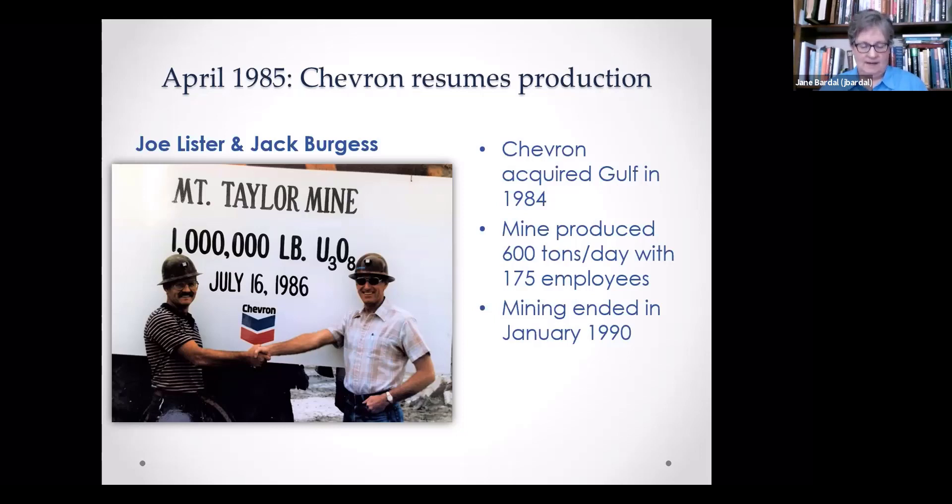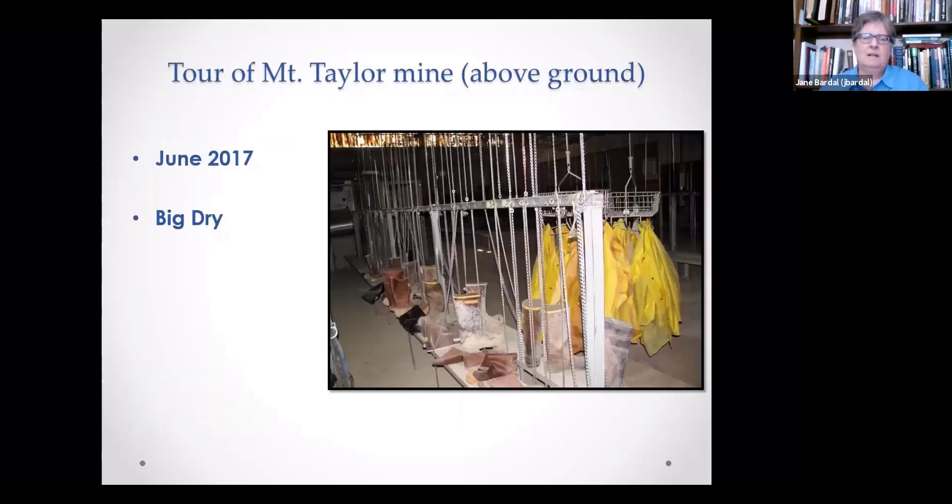Mining ended in 1990. Now we'll take a look at what's left of the Mount Taylor Mine. In my personal opinion, this would be a tremendous museum, but I don't know if they have any plans to preserve the above-ground workings. It's like they went out and shut the door — a lot of things look just exactly like they did when people left.